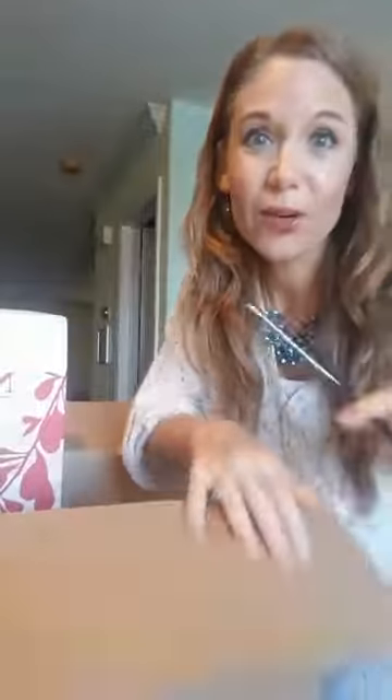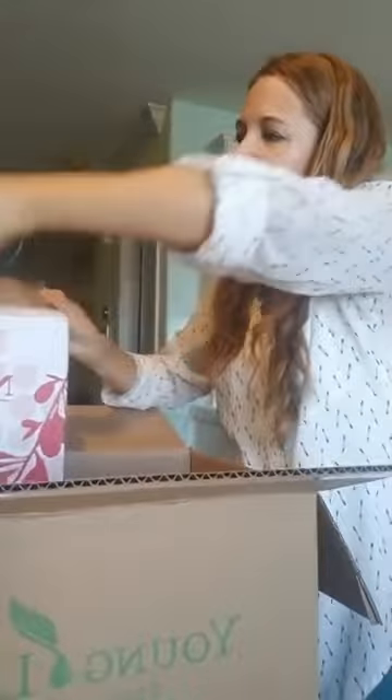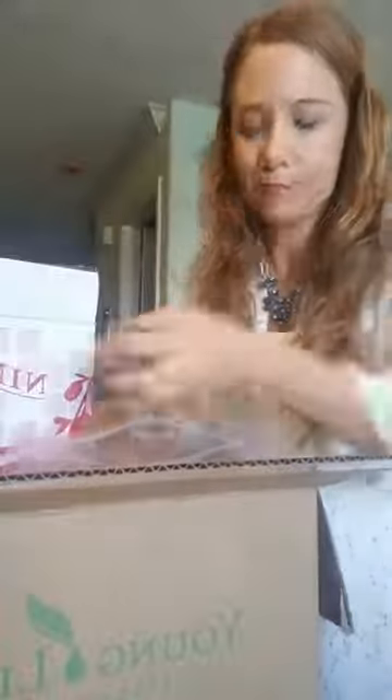I also got the Ningxia Cheers set from the holiday catalog — it's two bottles of Ningxia Red. This is a must-have for our fall and winter health and wellness regimen; we don't plan on getting sick, and it tastes great. In the top it came with three oils, because you can add an extra bonus oil into your Ningxia Red.